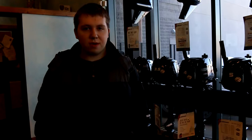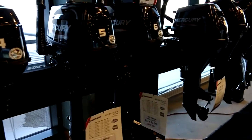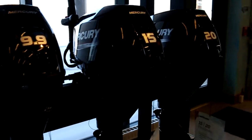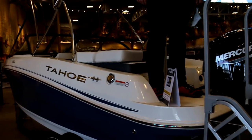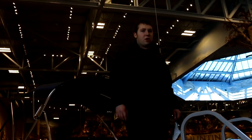At Bass Pro Shops, there's motors — boat motors for every size of boat. They have boats of all sizes.